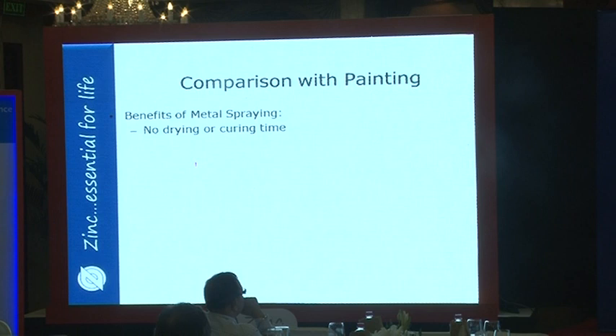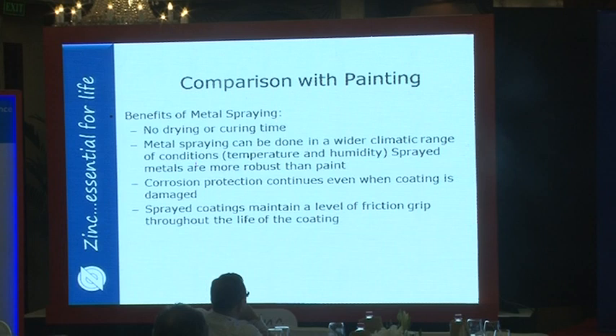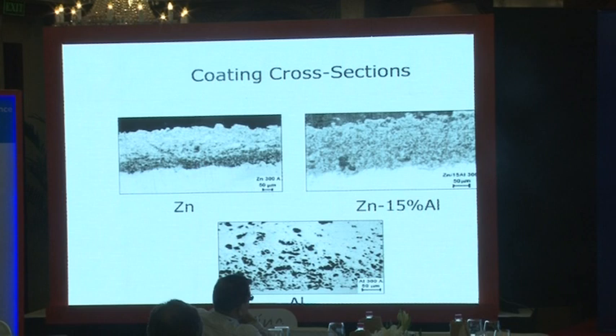Comparing thermal spraying with painting: thermal spray requires no cure time — the zinc solidifies and you are ready to go. It can be used outside under wider ranges of temperature and humidity than paint. Even when the coating is damaged, there is the sacrificial protection of zinc. Adhesion to steelwork is often better than paint, and it can also be used as a substrate for paint.